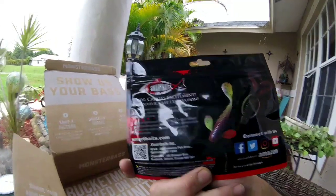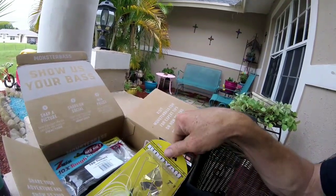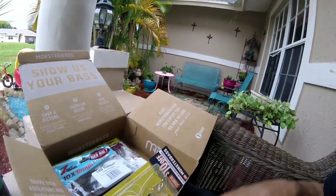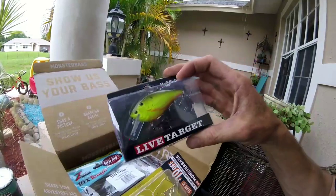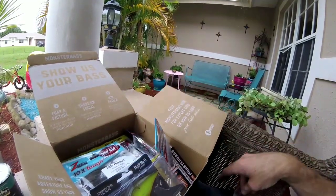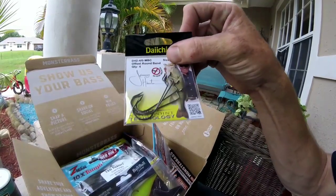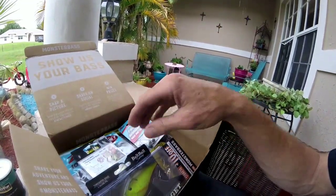So for $34, I got four soft plastics, the Booyah buzz bait, the Bill Lewis Rattle Trap, the Live Target crankbait as my hard baits, the finesse mushroom ned rig heads, and some worm hooks for the crawdads and C-Shad. I've definitely got my money's worth.